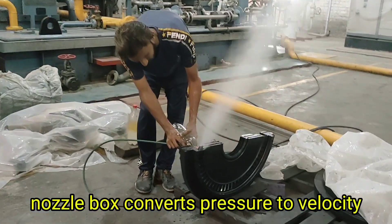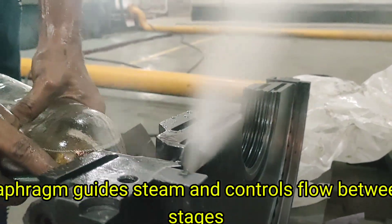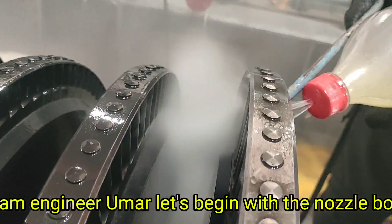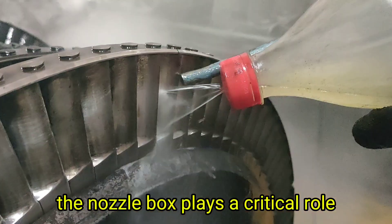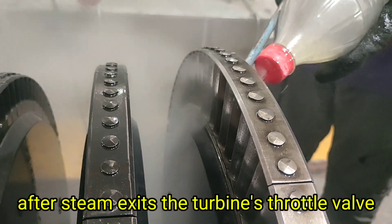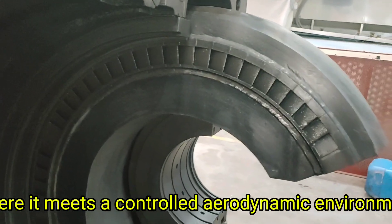Welcome to my YouTube channel, I am Engineer Umar. The nozzle box converts pressure to velocity, and the diaphragm guides steam and controls flow between stages. Let's begin with the nozzle box. The nozzle box plays a critical role in the first stage of energy conversion, converting pressure into velocity. After steam exits the turbine's throttle valve, it enters the nozzle box where it meets a controlled aerodynamic environment designed to increase its kinetic energy.